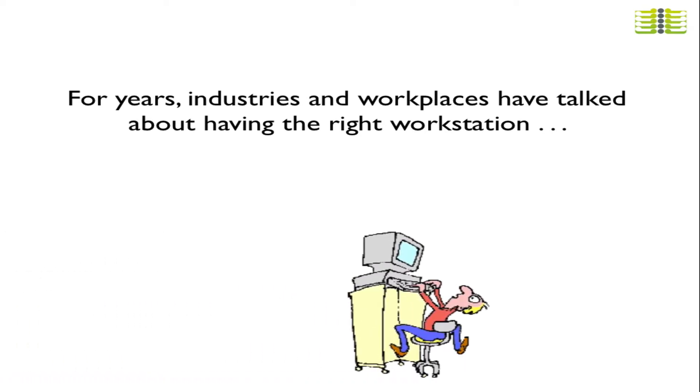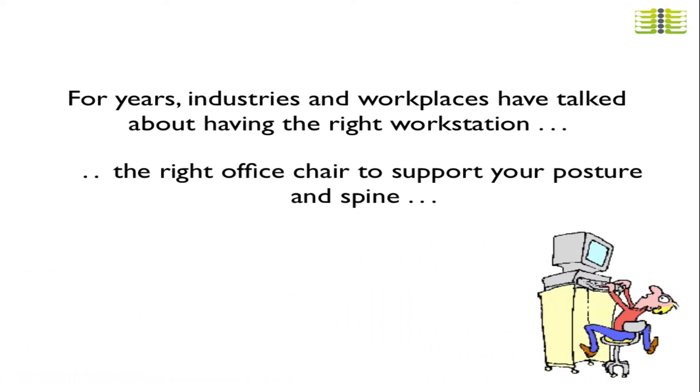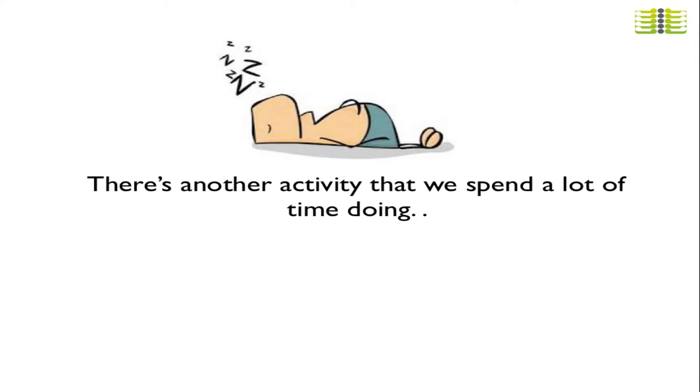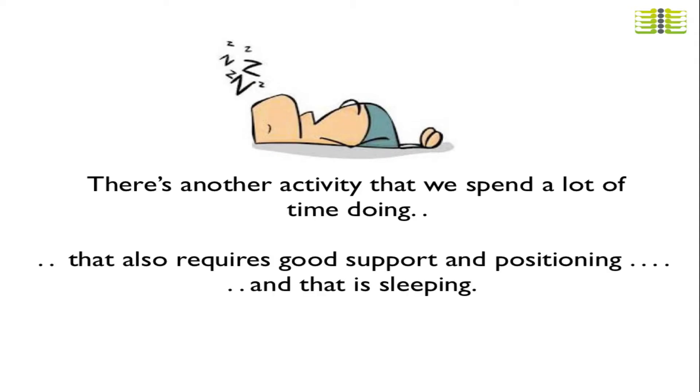For years, industries and workplaces have talked a lot about having the right workstation, the right office chair to support your posture and spine. Well, there's another activity we've spent a lot of time doing. It also requires good support and positioning, and that's sleeping.